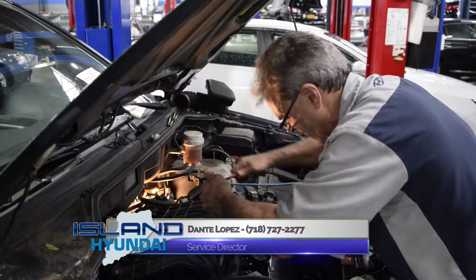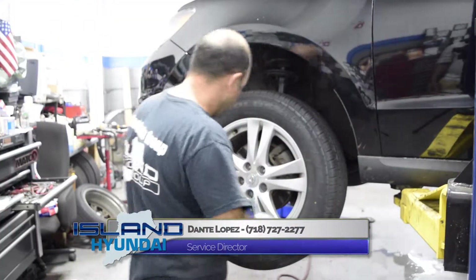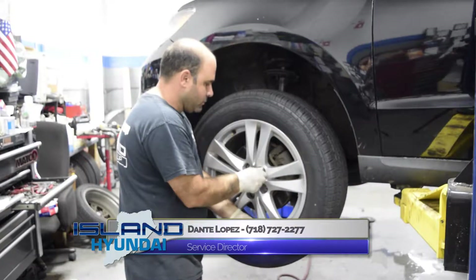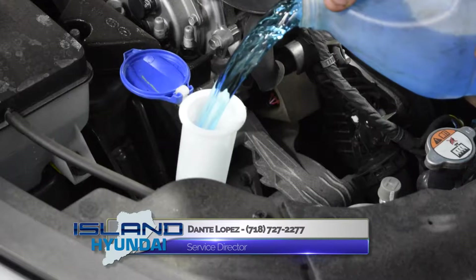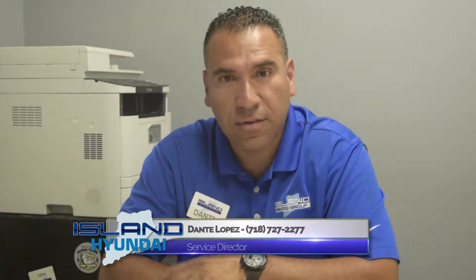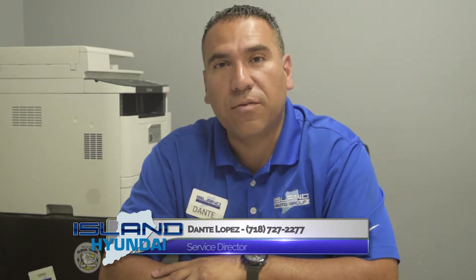We do have certified technicians. They specialize in working on Hyundai, Kia, and Mitsubishi vehicles. Our technicians here have been around for a very long time, a lot of experience. Most of them have been with the Auto Group for about 15 years. We do use certified parts from the factory.